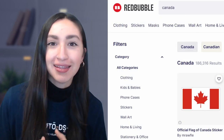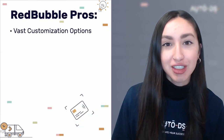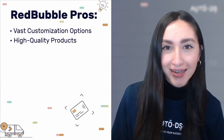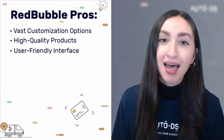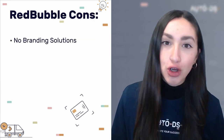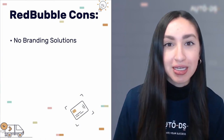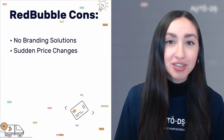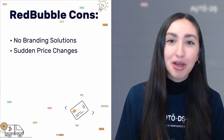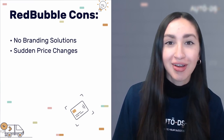Next up is Redbubble. Their pros include a great selection of customisation options, high quality products, and a user-friendly interface for easily searching products. Their drawbacks include no branding solutions — making it harder to build your brand — and sudden price changes without prior notice, meaning you'll need to constantly monitor prices to make necessary adjustments on your end.